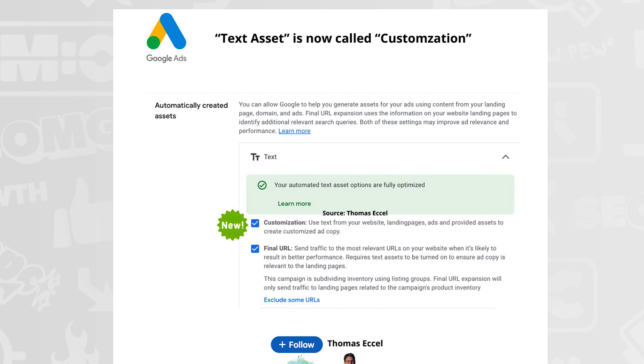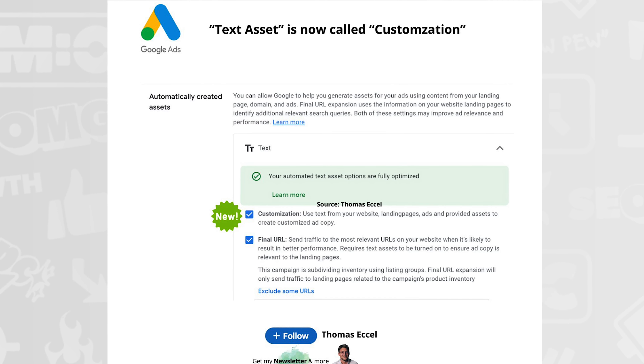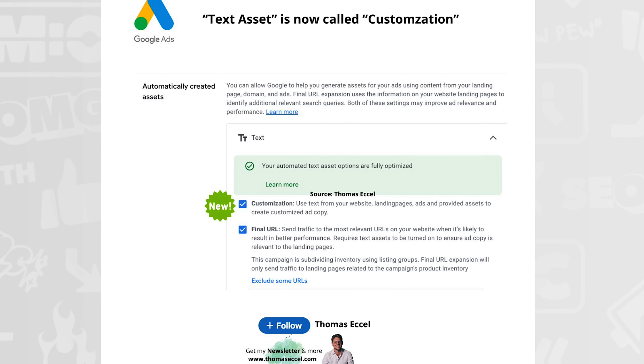Google is also renaming automatically created text assets to 'customizations.' They use text from your website, landing pages, ads, and assets to create custom ad copy. This was originally spotted by Thomas S.L. on X. The name 'customization' isn't much better than 'text asset,' and it's not really custom if they're just taking things you already have. It does work better with it — especially for PMAX — but it's still a dark pattern to get people to opt in.